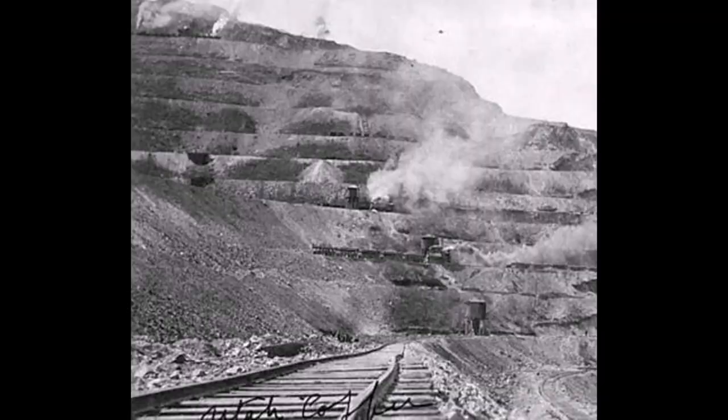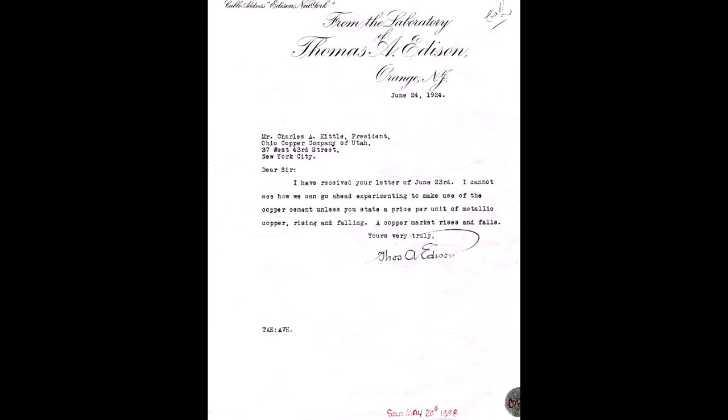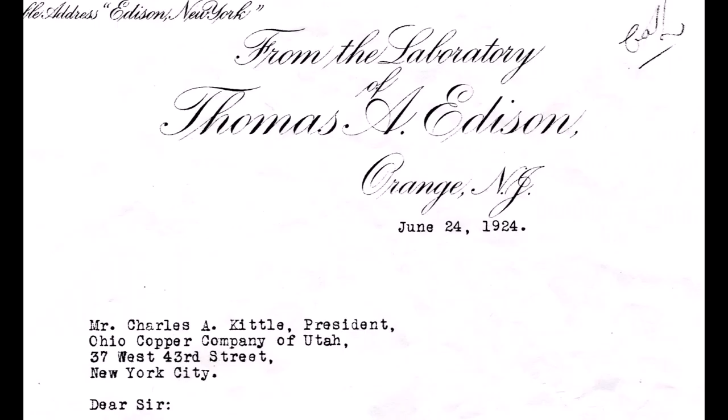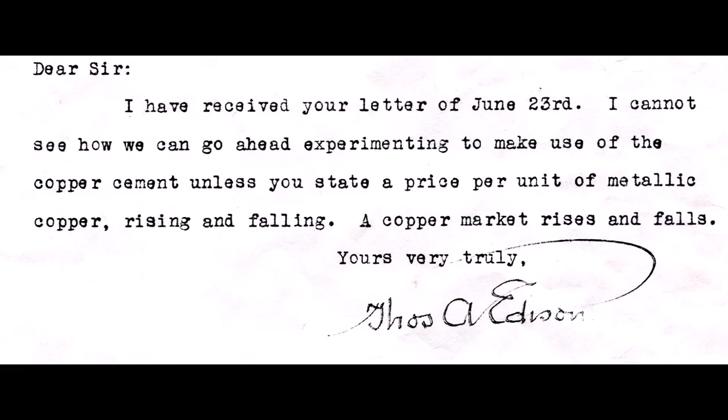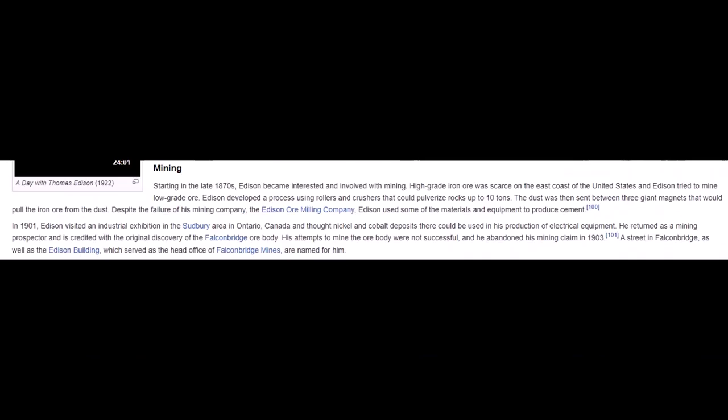Thomas Edison was no stranger to Bingham Canyon. My friend Larry Sachs had a letter signed by Thomas Edison. He sold it for the signature, but we have a copy of that letter — it was addressed to Ohio Copper Company and dated June 4th, 1924. It tells a little about experimenting to make use of copper cement. In Wikipedia it said that Edison had mining endeavors using low-grade ores. This venture would fail. Edison used some of the materials and equipment to produce cement.